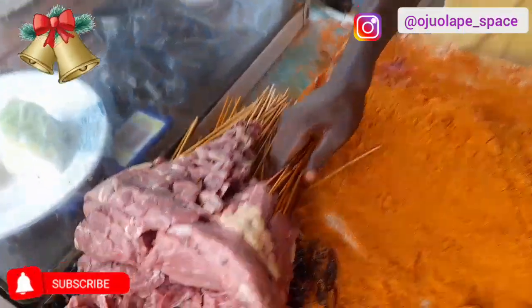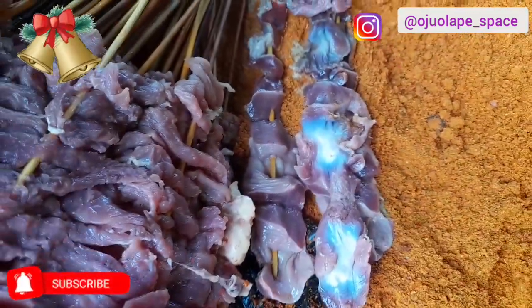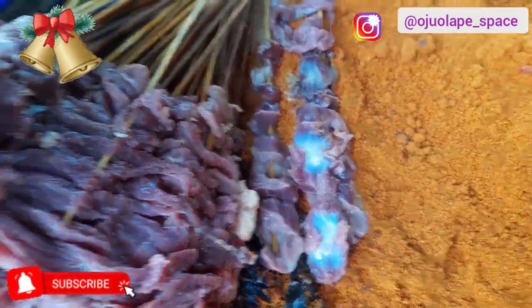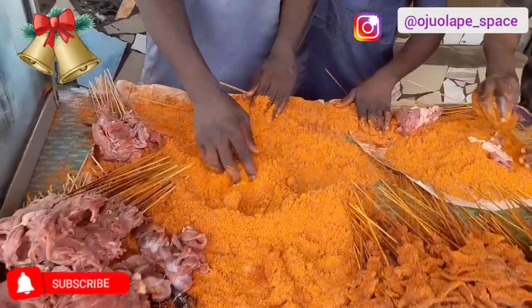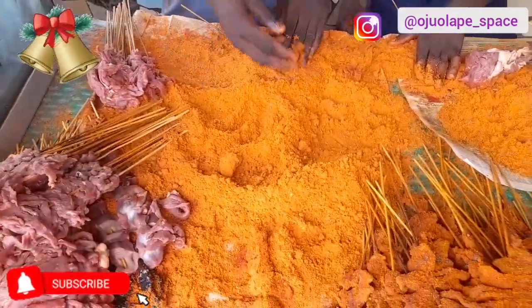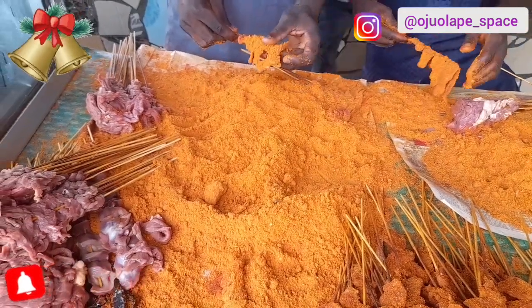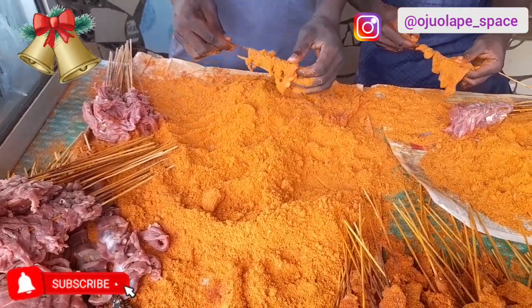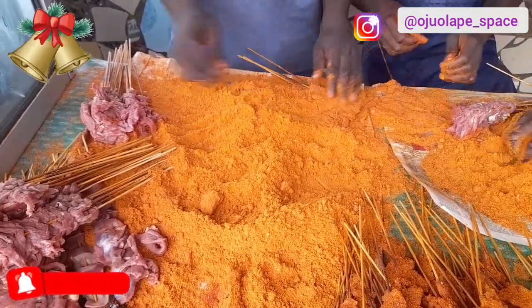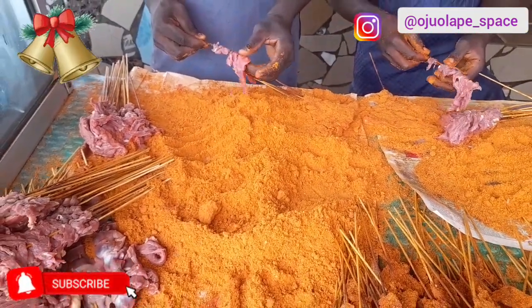This is meat and this is gizzard. For the meat here, they actually get a cow and dice the meat. They get it from somewhere — this is a separate business for some people. All they do is kill the cow, dice it, put it on the stick, and sell it. That's another business entirely. They buy from those people and then start the suya processing.